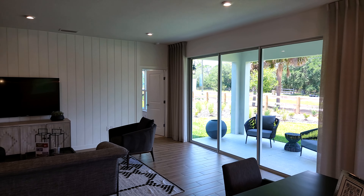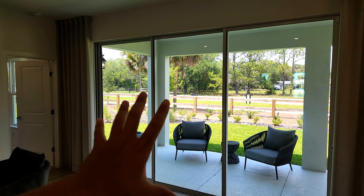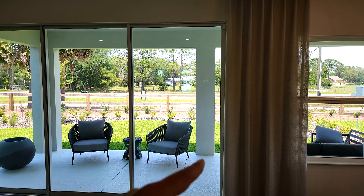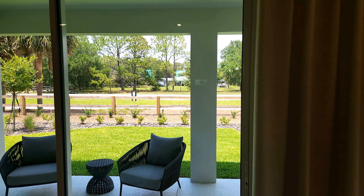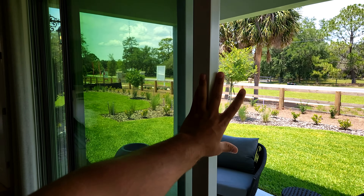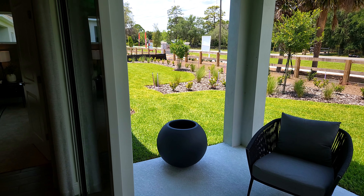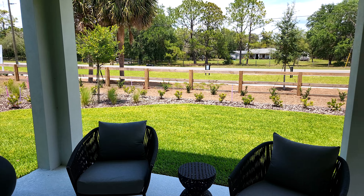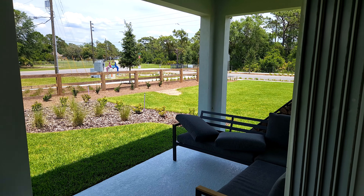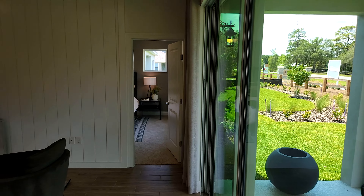Then we'll take a peek out back. The backyard does have an optional covered lanai. Usually you get a little concrete slab that's included, but here in Florida definitely keep in mind adding a covered lanai — something good to add. I do love these triple sliding doors, they're pretty big. This optional lanai is definitely a good size, especially if you want to do some outdoor entertaining or just hang out outside. I always highly recommend adding it.